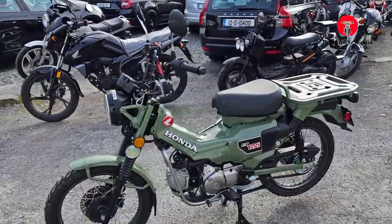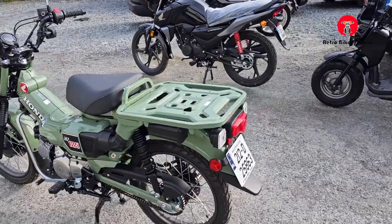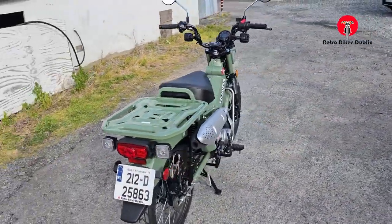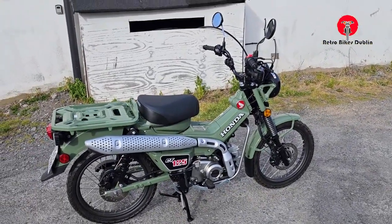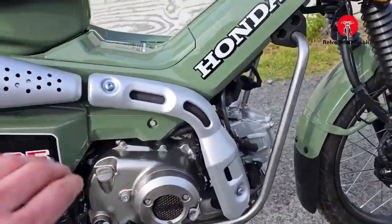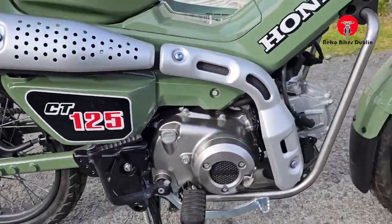Only 500 kilometers from brand new, tires perfect, everything absolutely mint. It's the only army green one in the country — of Ireland, that is — and it's an absolutely gorgeous bike, with nice features like the up and over exhaust, everything just in mint condition. Really beautiful bike.